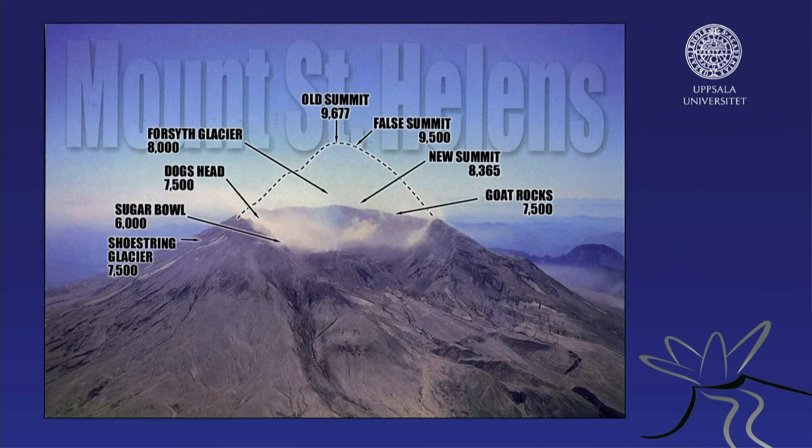This is Mount St. Helens today. There's a new dome growing inside and a stippled line showing the size of the volcano prior to the collapse. Of course, all of that material is missing — it was blown into shreds, causing the big eruption and devastation around Mount St. Helens.